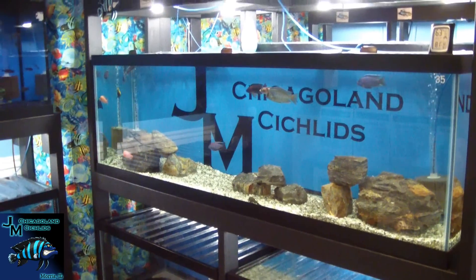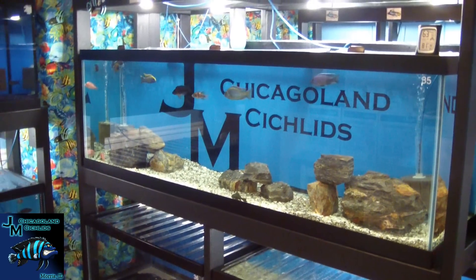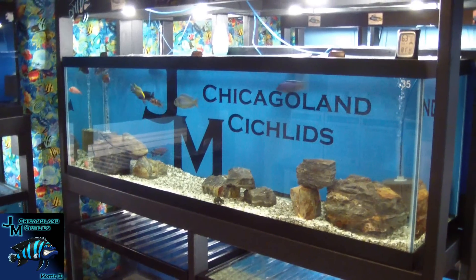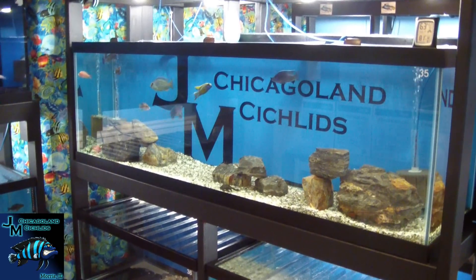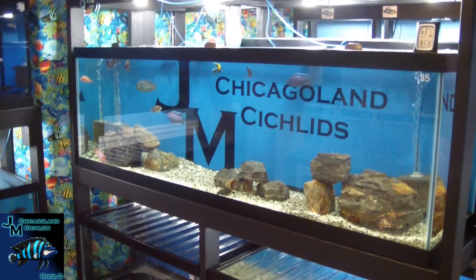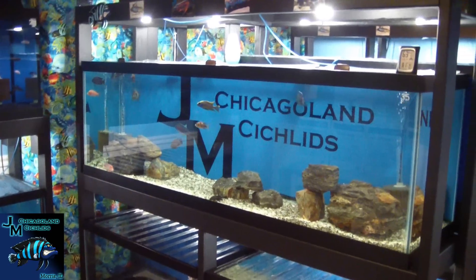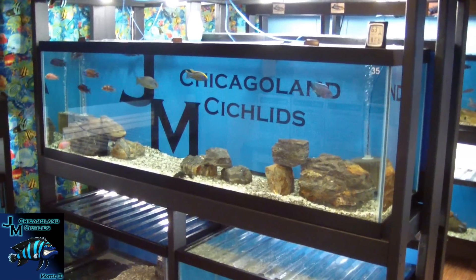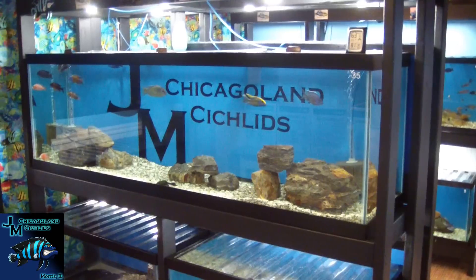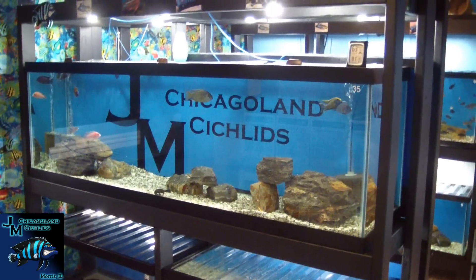Welcome back YouTube, Jason here from Chicagoland Cichlids fish room showroom located here in Morrisville. Today's date is August 25th, 2015. I believe it's been since June 27th since our last video — we do apologize. We've been on vacation throughout the summer; it's a slow time for the aquarium business anyway. You'll start seeing more videos coming up through the fall and winter.